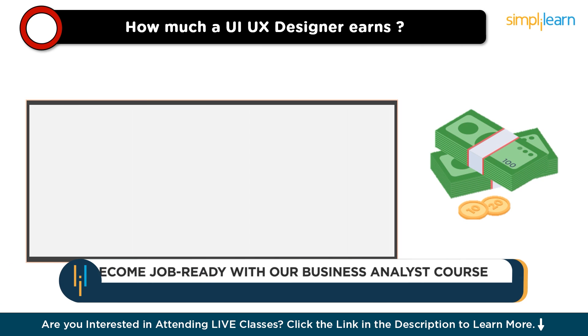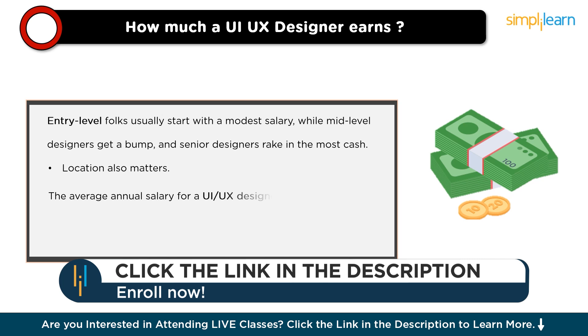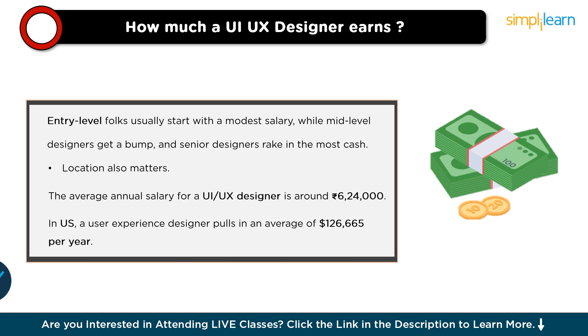Now, let's look at how much a UX designer earns. Entry-level designers usually start with a modest salary, mid-level designers get a bump, and senior or lead designers earn the most. Location matters too — big tech hubs like Bangalore or San Francisco often pay higher than smaller towns. Tech companies tend to pay more than traditional ones, and larger established firms usually have deeper pockets than small startups. In India, the average annual salary for a UX designer is around ₹624,000, with additional cash benefits averaging ₹84,000. In the US, a UX designer earns an average of $126,665 per year.